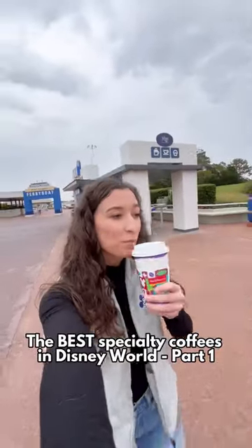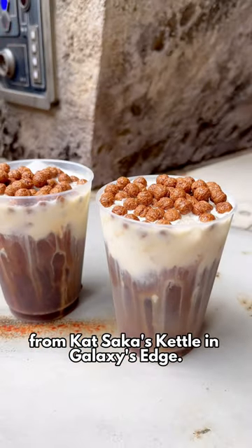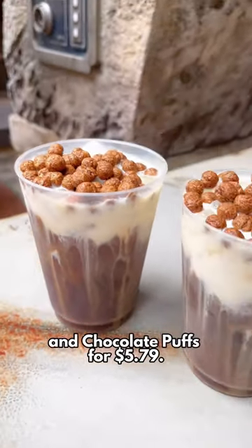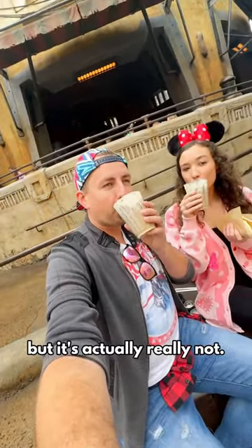The Best Specialty Coffees in Disney World, Part 1. The Cold Brew Black Caff from Kat Sokka's Kettle in Galaxy's Edge. This is Joffrey's Coffee Cold Brew topped with sweet cream cheese and chocolate puffs for $5.79. Now you would think this is a very sweet coffee, but it's actually really not.